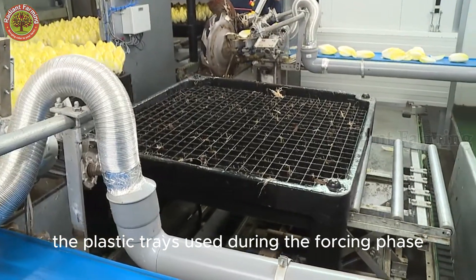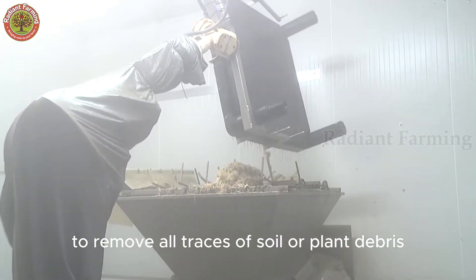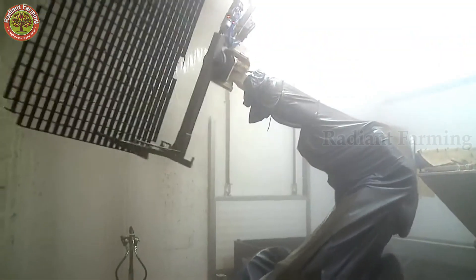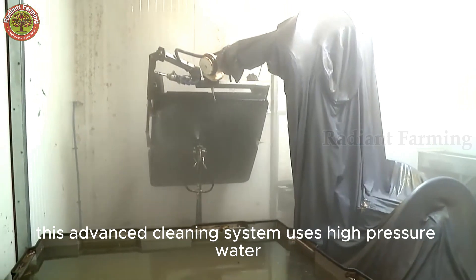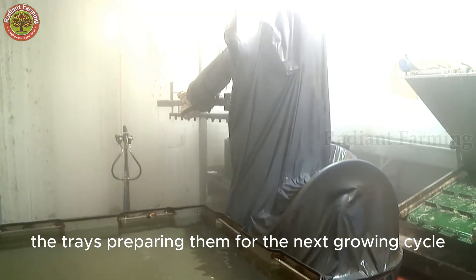The plastic trays used during the forcing phase are then cleaned by automated robotic systems to remove all traces of soil or plant debris. This advanced cleaning system uses high-pressure water jets and air blasts to sterilize the trays, preparing them for the next growing cycle.